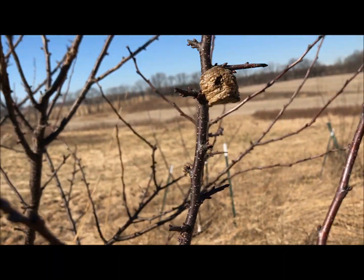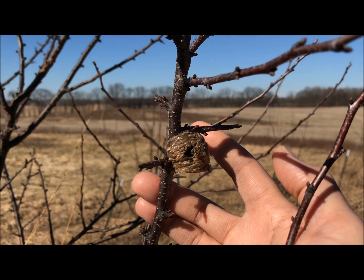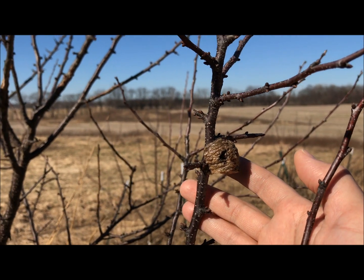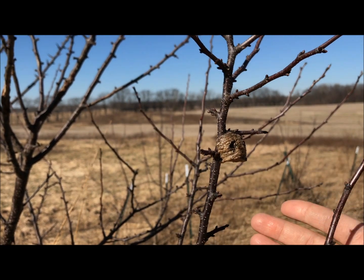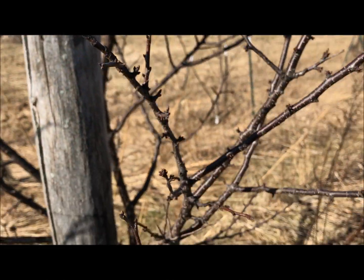Up on this tree, as we saw in some of the previous videos, we have some egg sacs. This is an egg sac for praying mantis, and there's at least a couple of these egg sacs on this single tree. The prairie just serves as a wonderful habitat for those carnivorous insects.